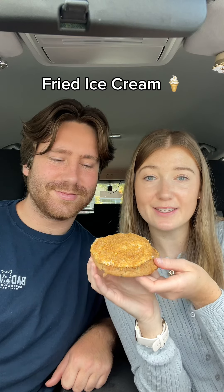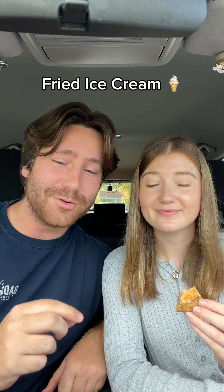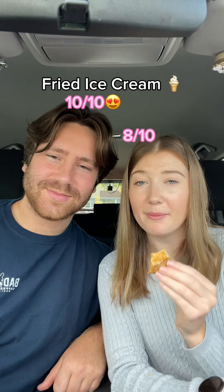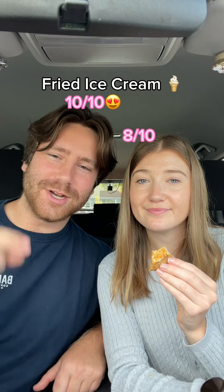The next one we're trying is fried ice cream. Oh my gosh, the cinnamon cookie with the buttercream and the little crispy crunchies on top — this thing is so good. My favorite part about this is definitely the streusel on top, but this cookie is just a little too sweet for me. I think it's just the buttercream. I'm gonna rate this one an eight. I'm gonna give this one a 10.